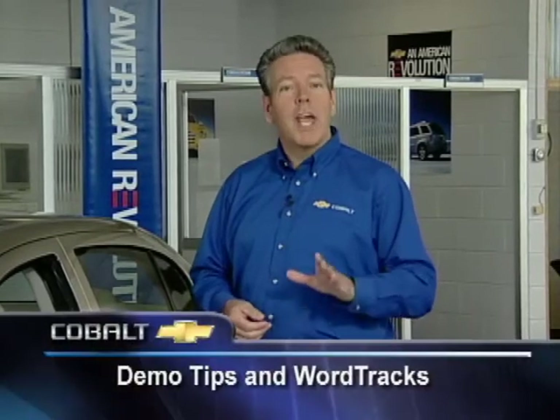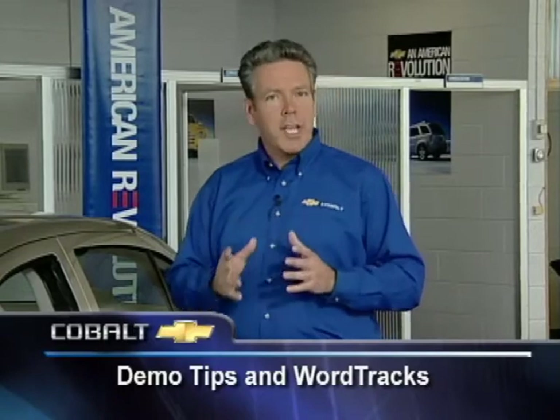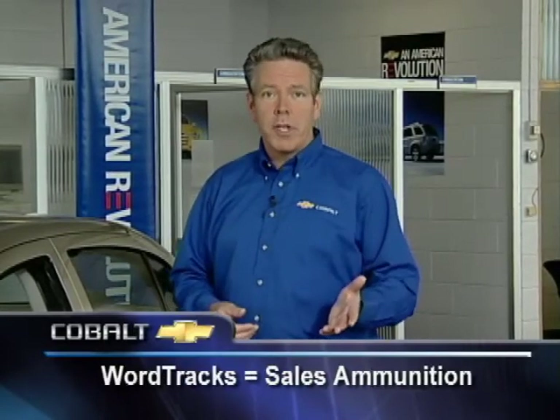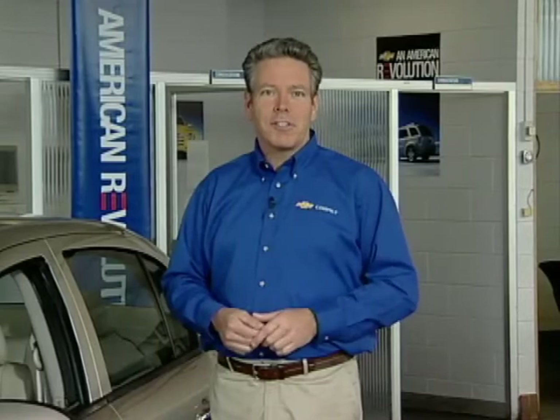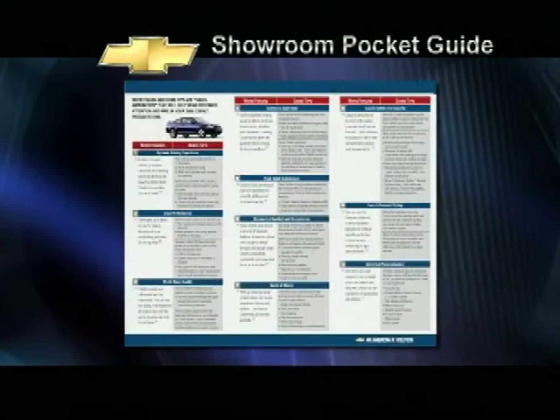We'll start by reviewing some key features that set Cobalt apart and give you demo tips and word tracks to help bring your presentation to life. Word tracks are short, snappy phrases that crystallize key concepts and give you the verbal ammunition you need to make your presentations more effective. Memorize them. Use them. They will get results. Be sure to reference the showroom selling pocket guide that accompanies this video program for a complete summary of the tips and word tracks we'll cover today.